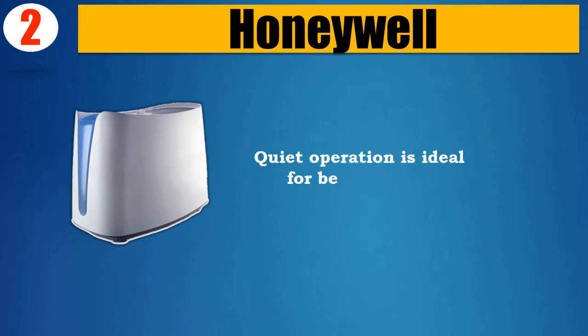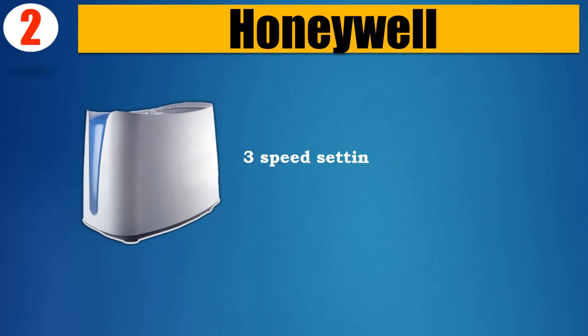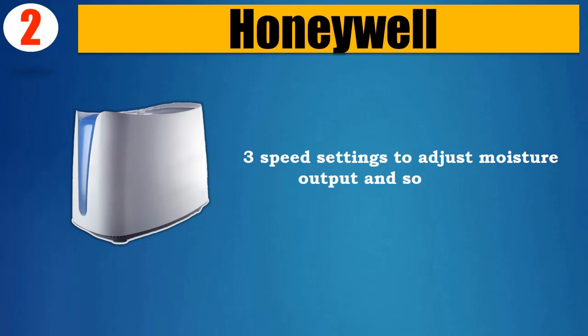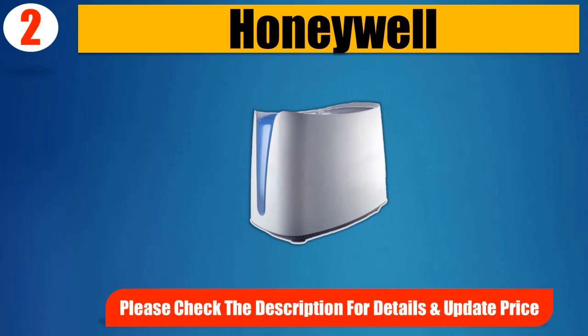Please check the description for details and updated price. Number 2: Honeywell. Quiet operation, ideal for bedroom use. Soothing, invisible moisture to relieve dry air discomforts. Three speed settings to adjust moisture output and sound level. Runs up to 24 hours per filling on the low setting.